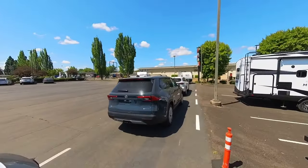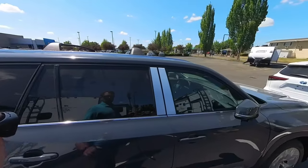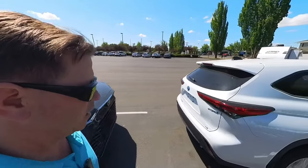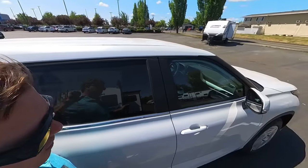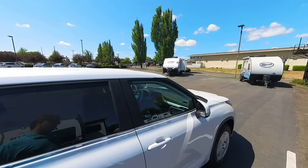Here's another Grand Highlander — not a hybrid, just a Grand Highlander. This is in the Storm Cloud Blue, and this is also a Limited. Up here we have a Highlander Hybrid LE in the Windchill Pearl. We're going to go down, take a peek inside these vehicles, and spend a few minutes with them.